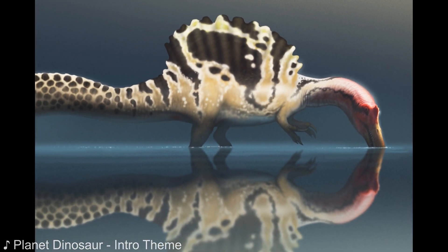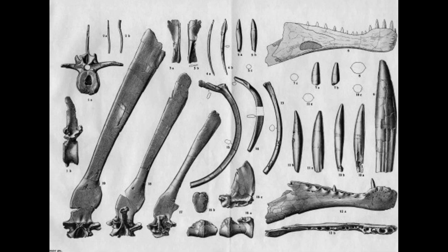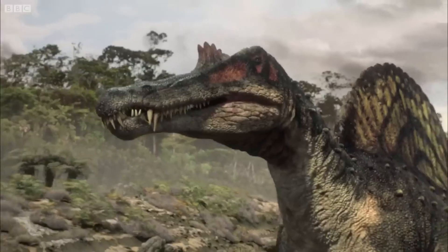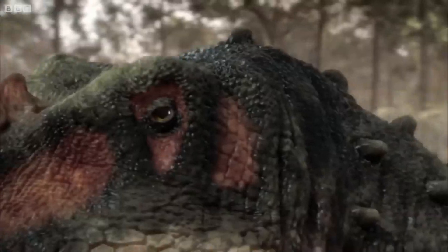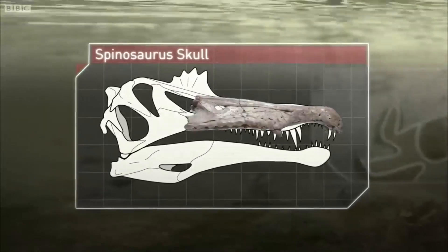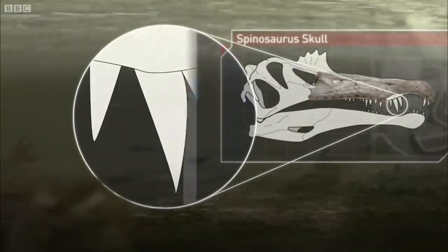Spinosaurus has got to be one of the most interesting enigmas in all of paleontology. With every new discovery since it was first dug up in 1912, it seems to always take on a new form. So I thought it would be a fun idea to go through the entire history of this sailback from its discovery to the most recent paper about it. I probably might get a few facts wrong here and there, so do be sure to correct me in the comments. I did my best to be thorough with my research, but I am only human after all.